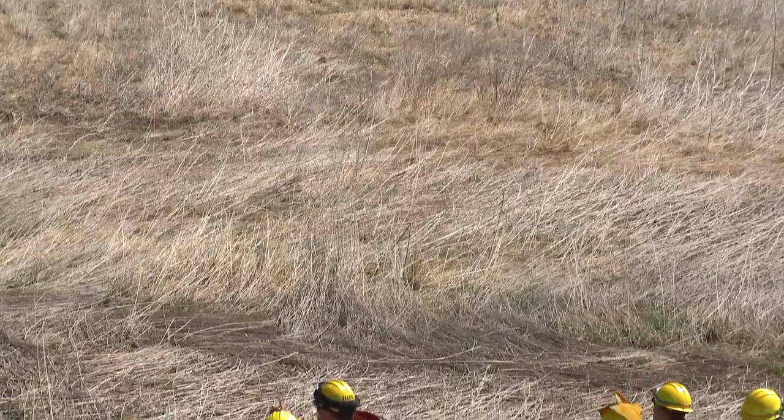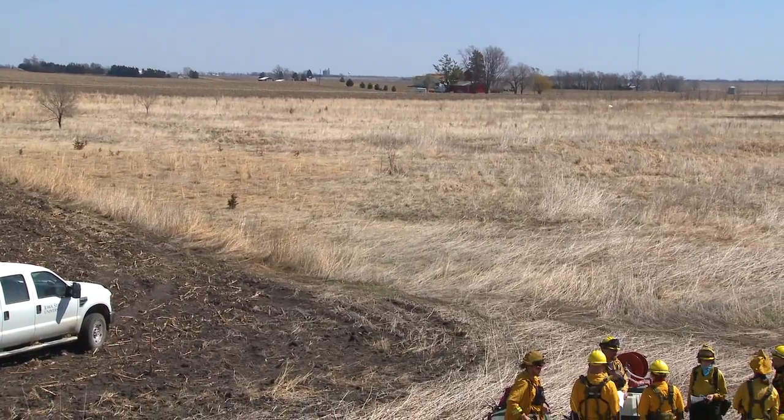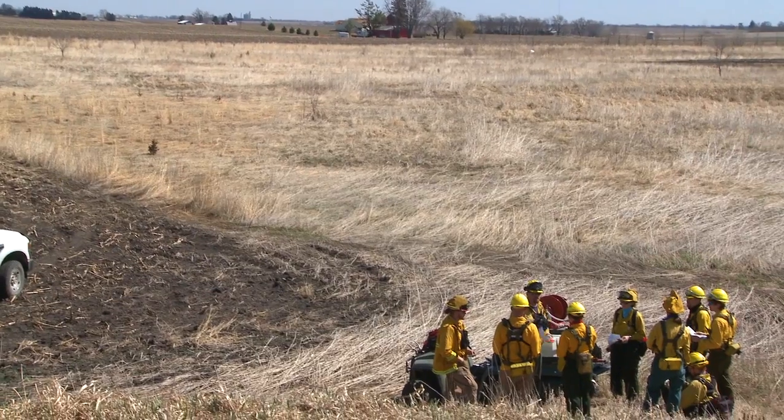We've been asked by the outlying research farms to help with a controlled burn. We have about a 25-acre area of grass, and that prairie needs to be regenerated. One of the most common aspects of regenerating a prairie is to use a controlled burn. I'll be acting as the burn boss today, directing the fire operation — how we light it, how we put it out, take care of it, and watch where our smoke goes.